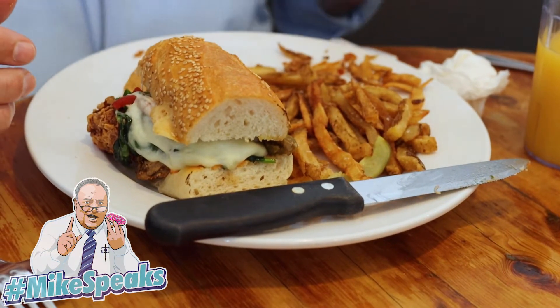The bread always makes a sandwich. This is a Sarcones roll — a famous bakery in this area. You can't beat it. They make some of the best bread around, and this is no exception. It's nice and not too hard, perfect texture, nice and soft.